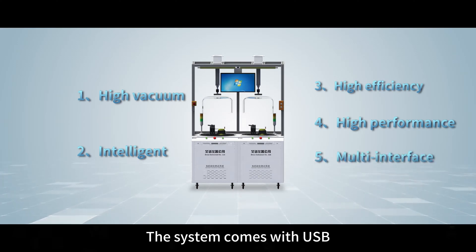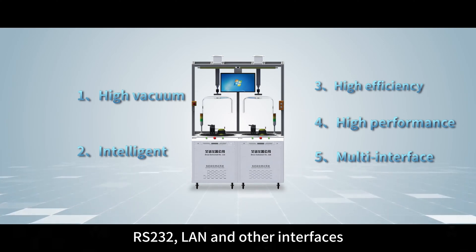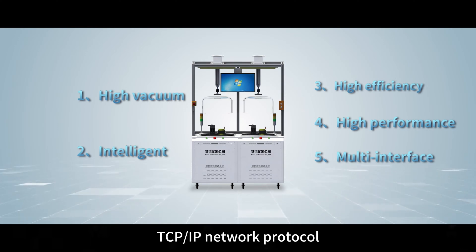Multi Interface — the system comes with USB, RS-232, LAN and other interfaces, supporting PLC simulation technology and TCP/IP network protocol.